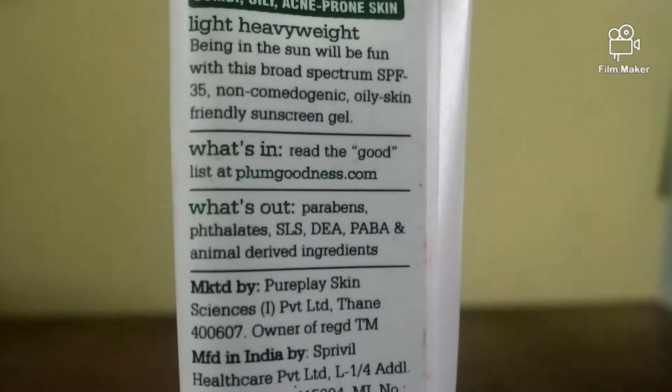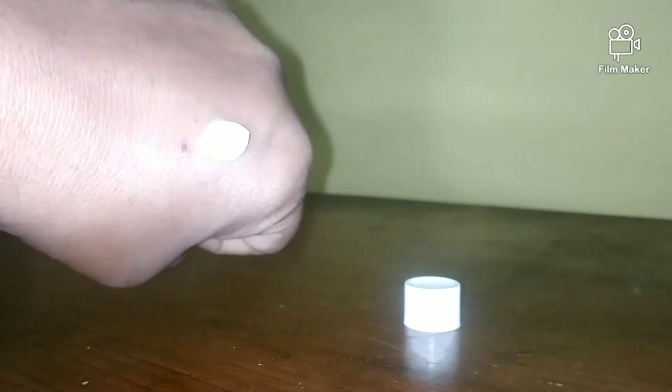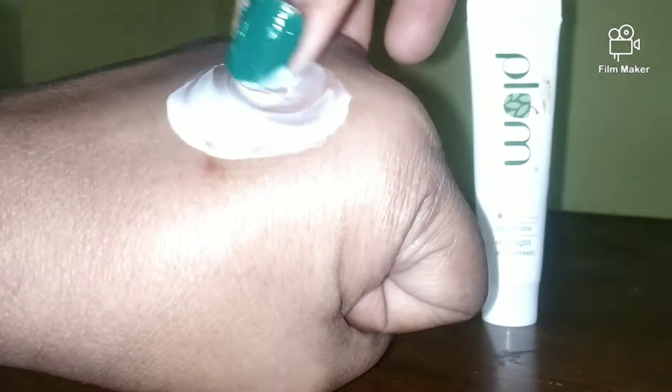The best thing is that this product suits almost all skin types — combination, oily, acne-prone, and even dry skin can use it. I am from the dry skin family and this sunscreen is an ultra-light gel with a little moisturizer in it. It has SPF 35 and PA+++ and is non-comedogenic, meaning your pores do not get blocked. Many sunscreens in the market are silicone-based and block your pores, but this product does not do that — it's oily-skin friendly.